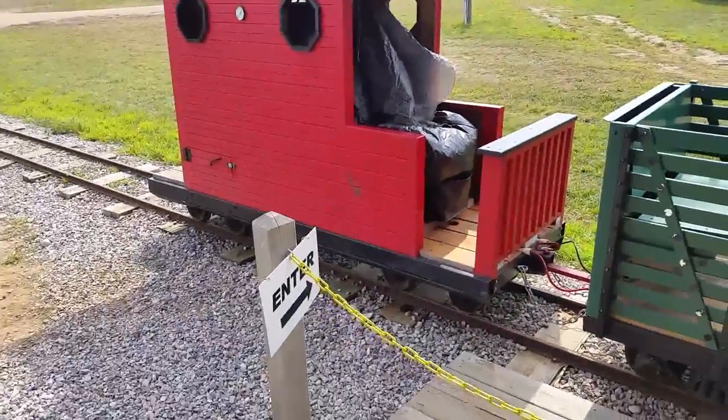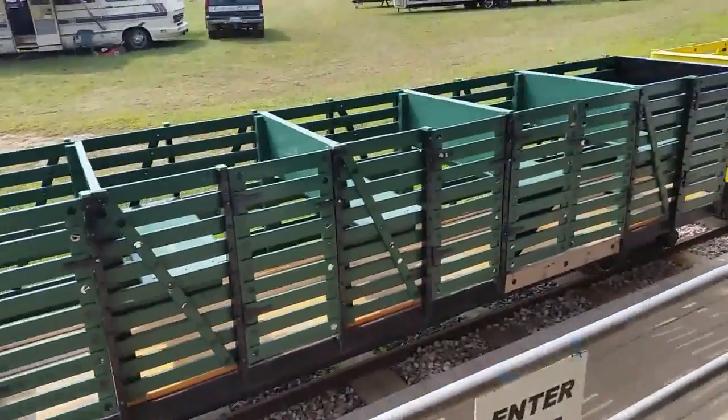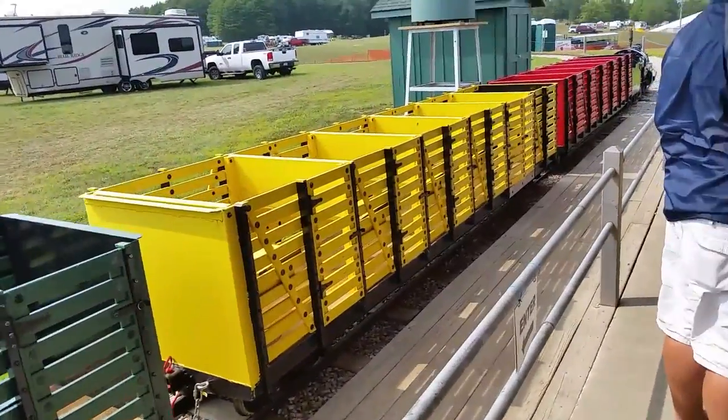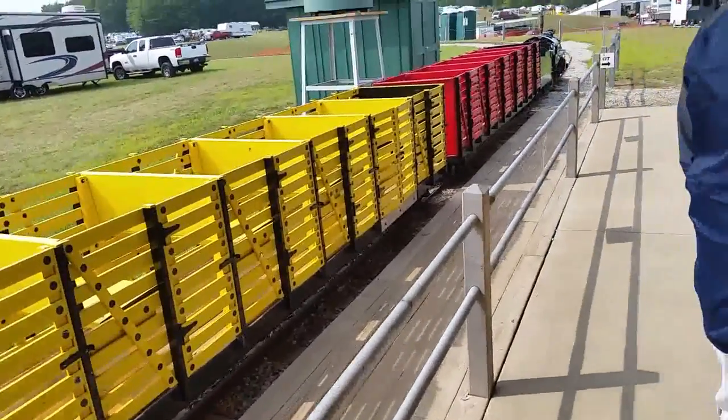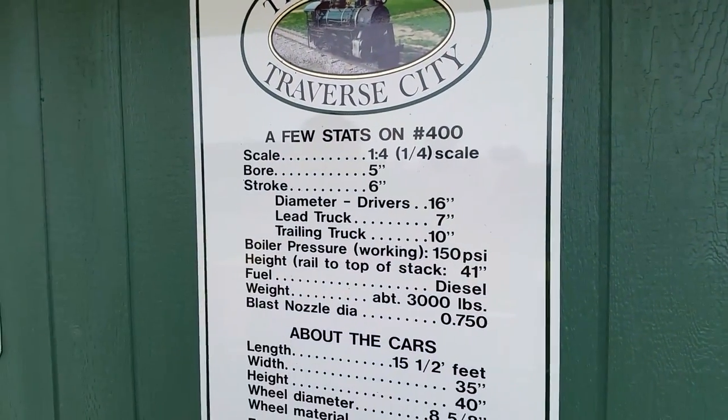The caboose was never part of the original train when it was at the zoo or Clinch Park, but the three passenger cars — the green, yellow, and red — were just like this. Whether or not these are the same ones, I don't know. Quarter scale. Look at that. Quarter scale.